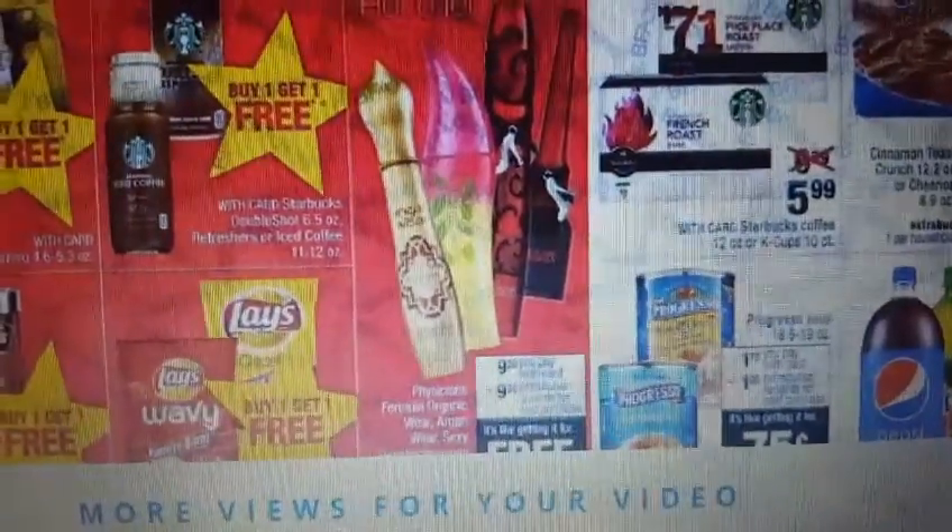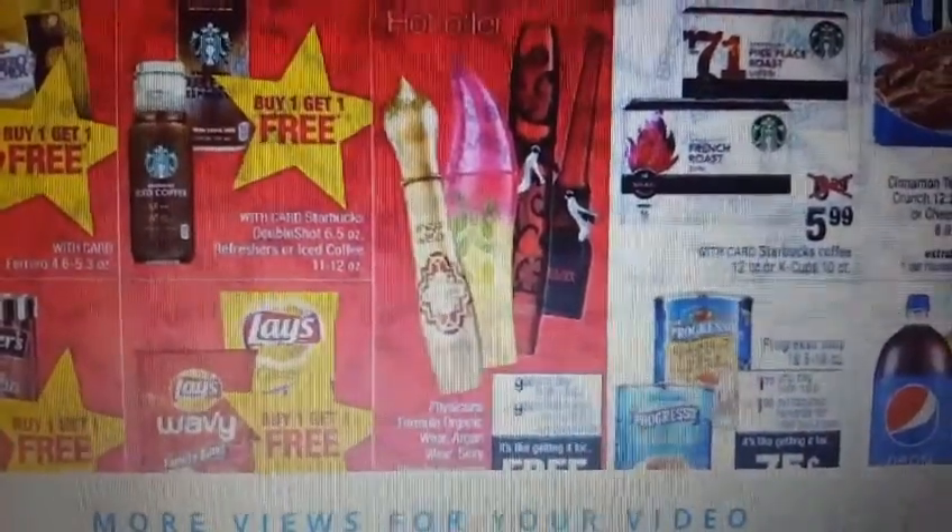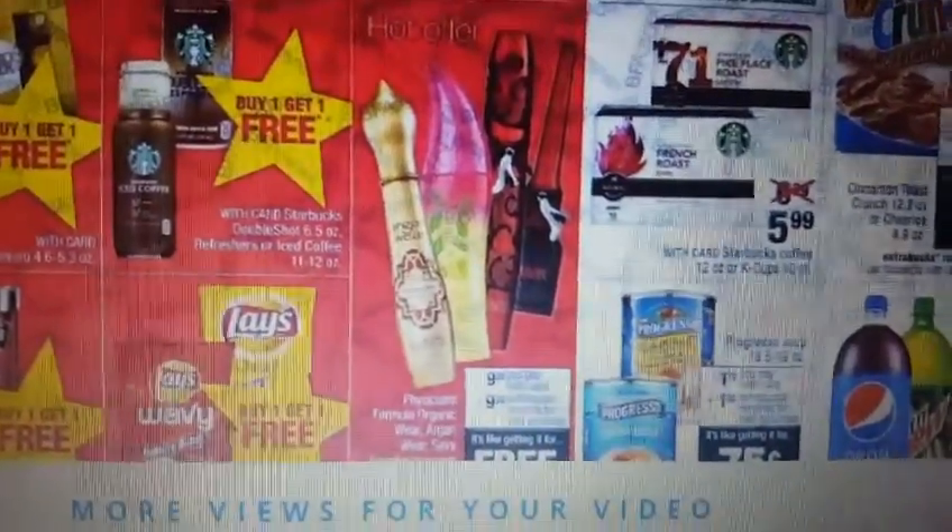We've got some really good freebies! Physicians Formula — if you spend nine dollars, you get nine dollars back. So if you have peelies or makeup app coupons, like three dollars off fifteen, that's a great time to use them.